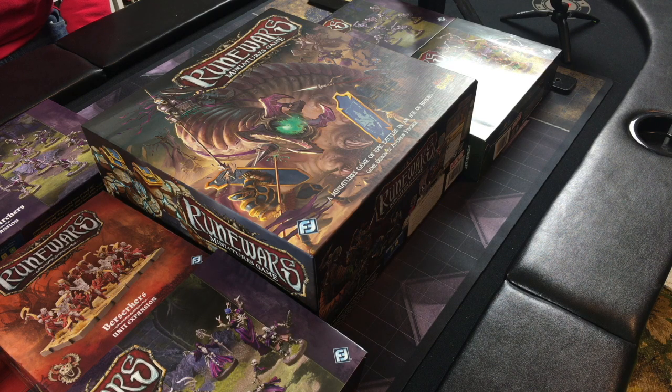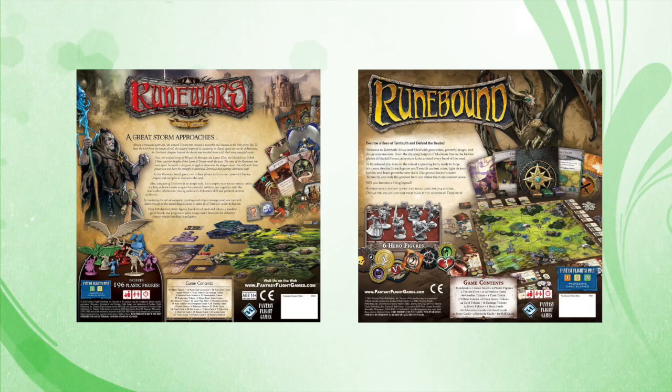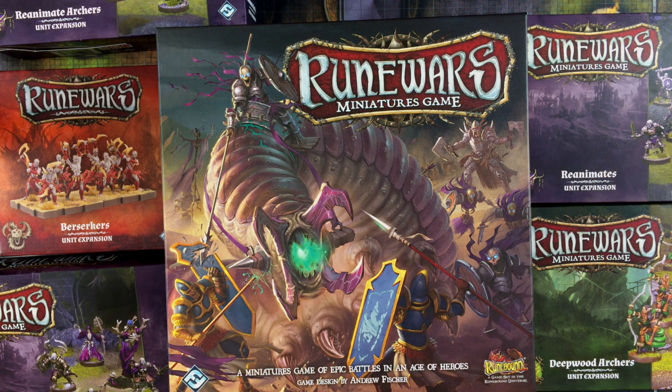As I understand it, this particular incarnation of RuneWars is actually preceded by a couple of board games named RuneWars and RuneBound, and there might have been a couple of different versions of each. I think you can still get a copy of RuneBound today. RuneWars the Miniatures Game was released by Fantasy Flight Games in 2016, and new expansions were released up until at least 2018.